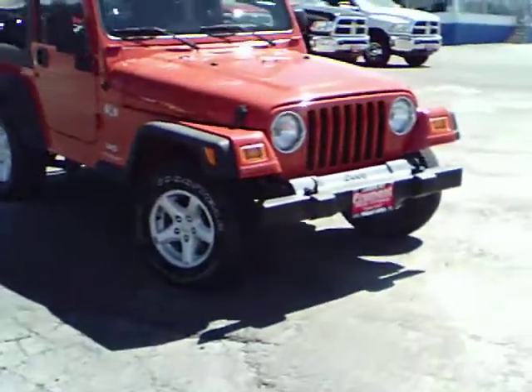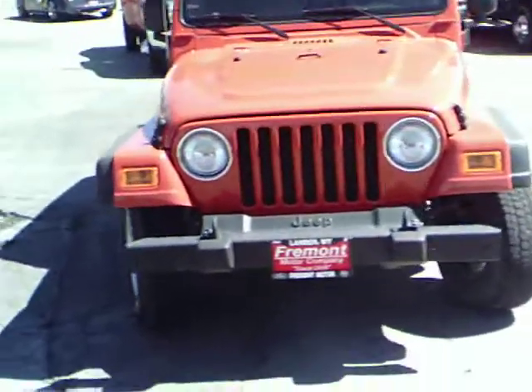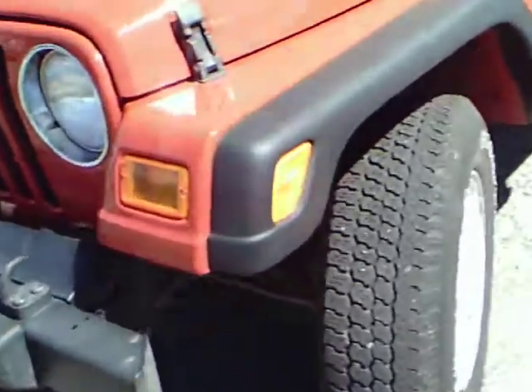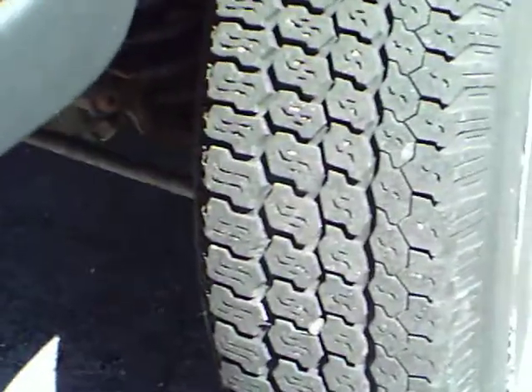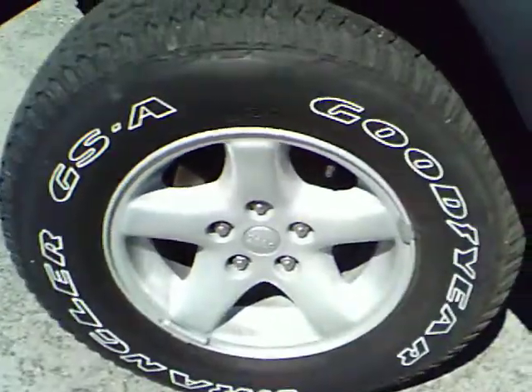As you can see, this is the orange 2006 Jeep Wrangler X. It does have the tow hooks up front. Moving around and coming in close here, you can see that it does have good tires on it. It does have aluminum rims, not just your steel wheels.